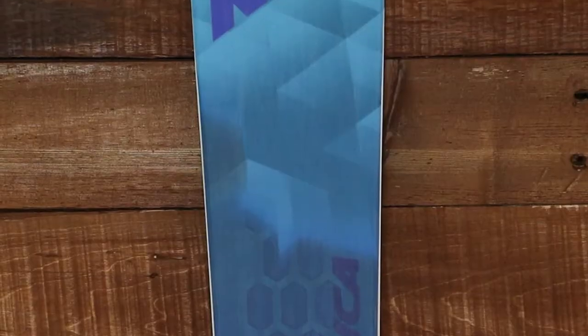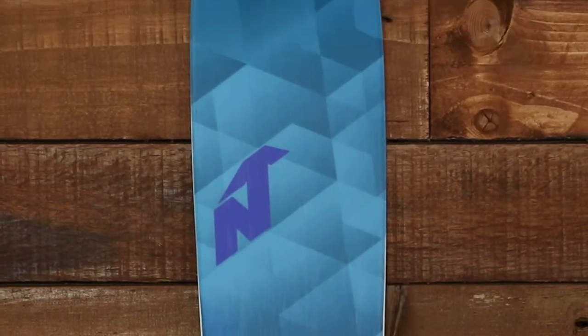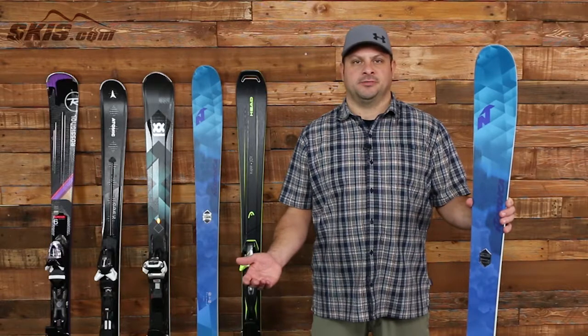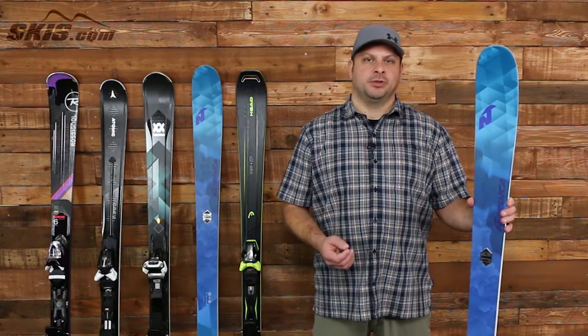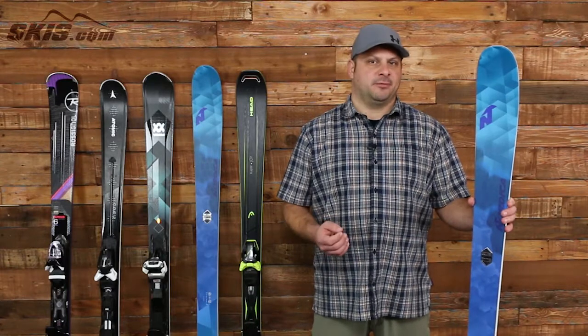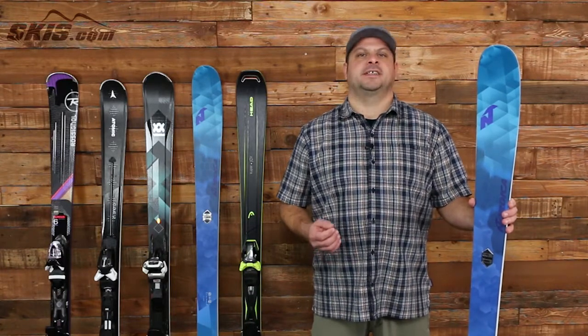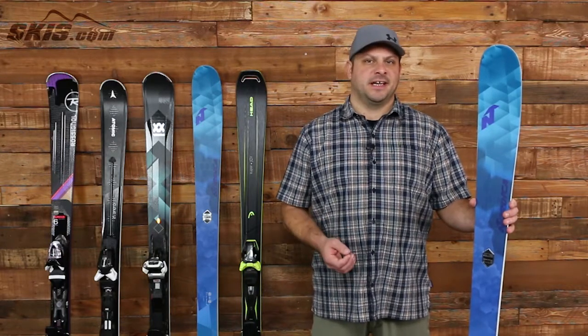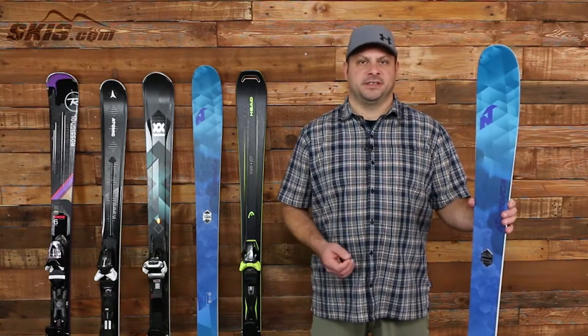Next up we have the Nordica Astro 84, and this is the widest ski on this list, making it perfect for busting through crud or starting to venture off trail. It uses a balsa wood core which is extremely light and energetic but still packed with power. Nordica's new titanium hex bridge uses a layer of titanium with strategic cutouts that enhance the edge grip, power, and stability of the ski.